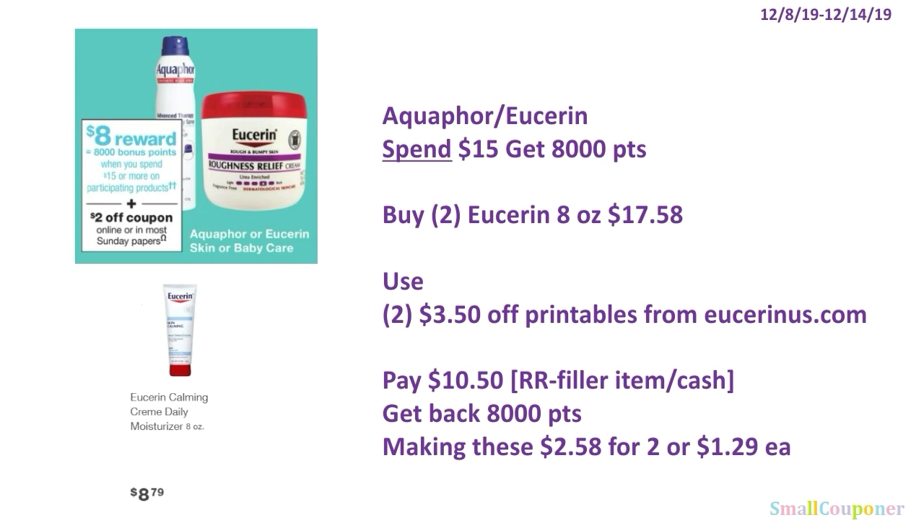The Aquaphor or Eucerin is a spend $15 and get 8,000 points deal. Buy two of the Eucerin 8-ounce Calming Cream Daily Moisturizer for $17.58 — one is $8.79. Use two of the $3.50 off printables from EucerinUS.com and pay $10.50. You must use registered rewards or cash to pay since this is a spend deal — if you use registered rewards, make sure you have a filler item for each one. Get back 8,000 points, making these $2.58 for two, or $1.29 each.